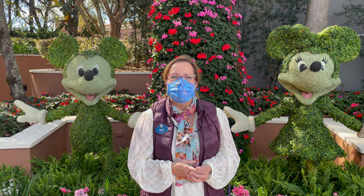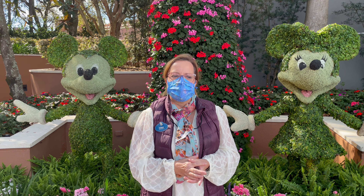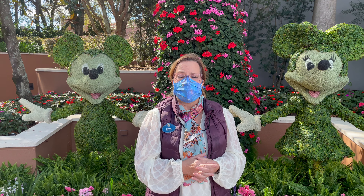My name is Debbie Mola-Mickler. I'm area manager of the Walt Disney World Nursery, and I have to say I've been part of every single flower and garden festival.